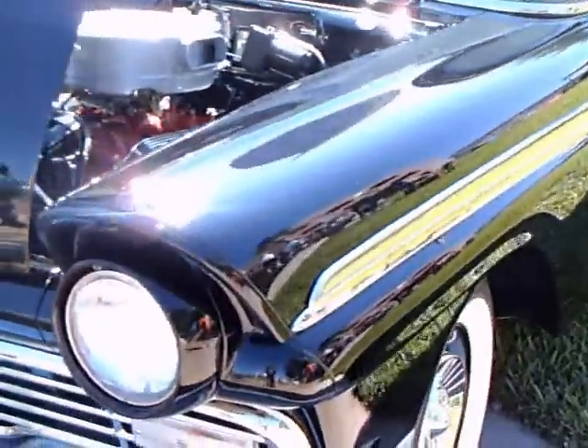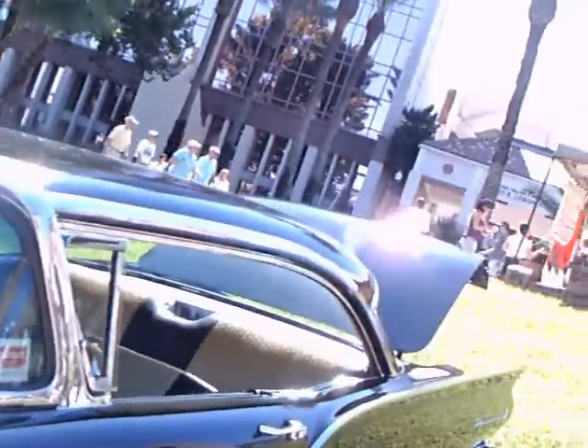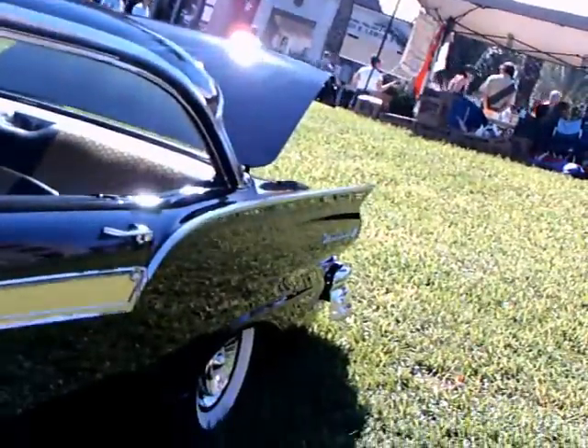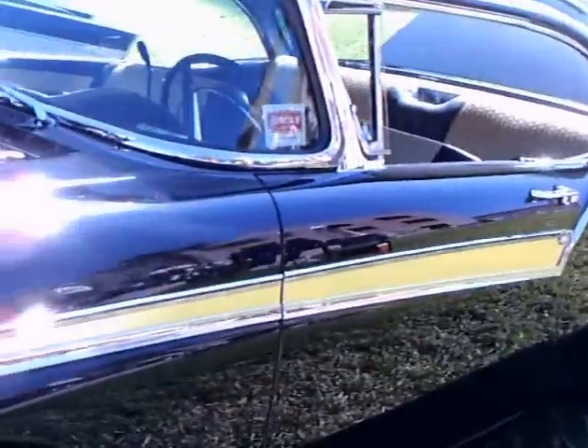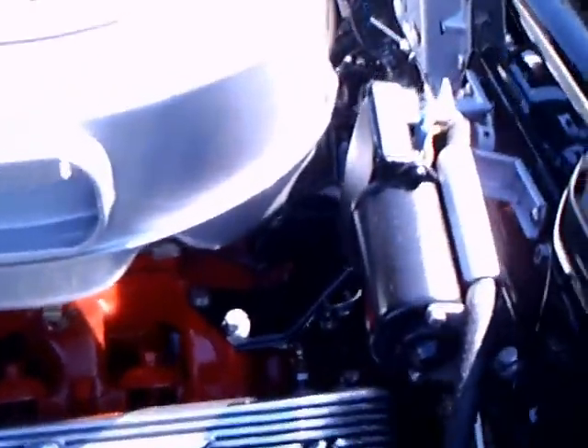This is a 1957 Ford Fairlane 500 two-door hardtop in beautiful condition. I've always thought these Fairlanes in black with the gold inlay along the side are a really nice combination.